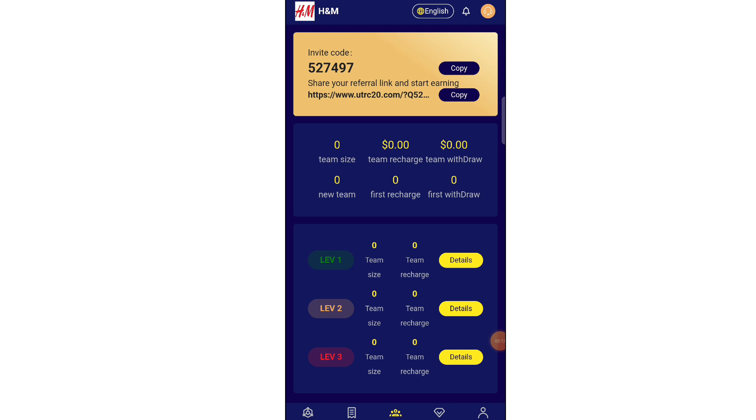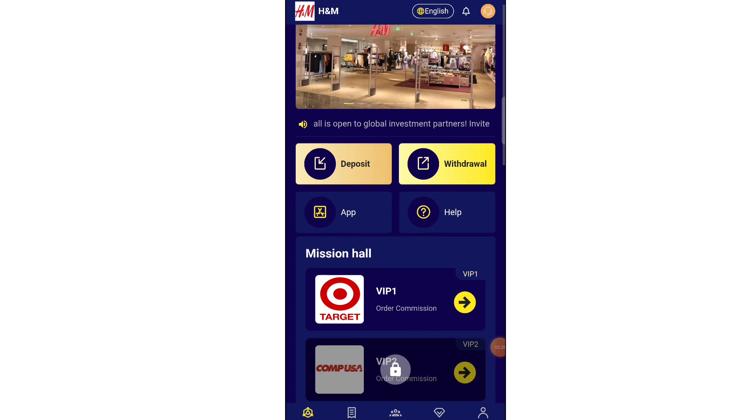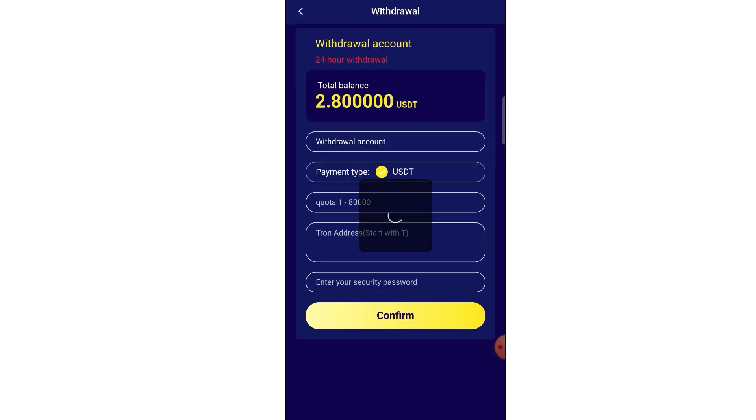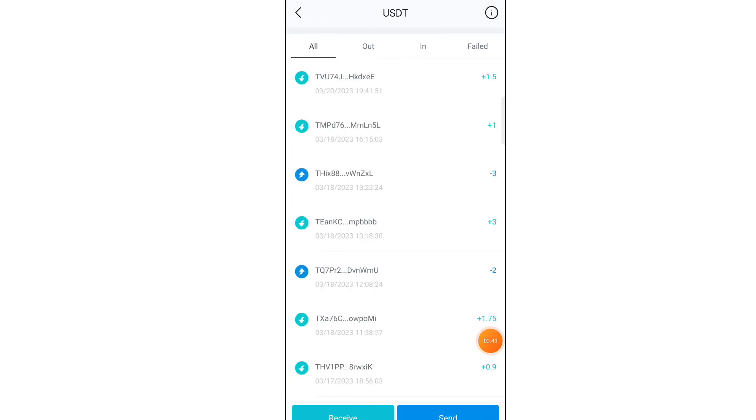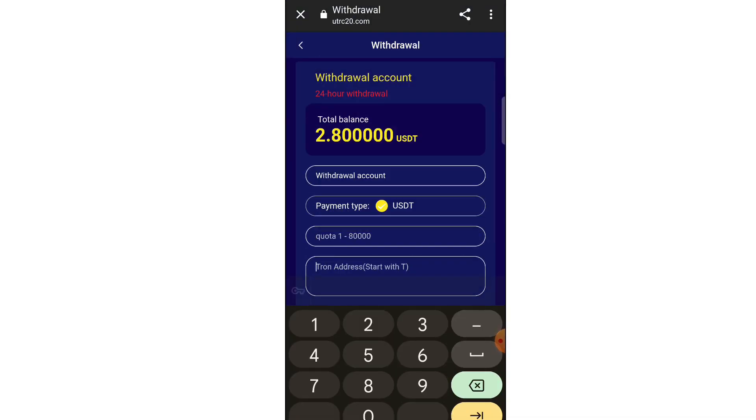If you don't have money to invest, don't worry — you can also earn without investing. Go to the team option and you will see your referral link. If you have a good network on social media like TikTok, Instagram, Twitter, or Facebook, share your link there. If anyone invests through your link, you will get a commission. You can earn through up to three levels — Team A, Team B, and Team C.